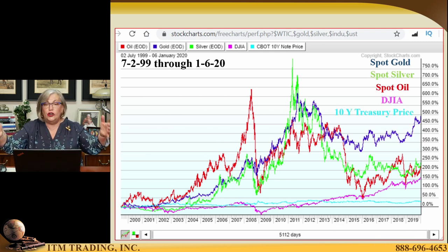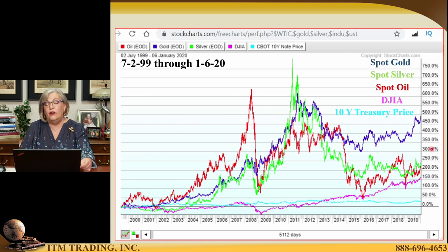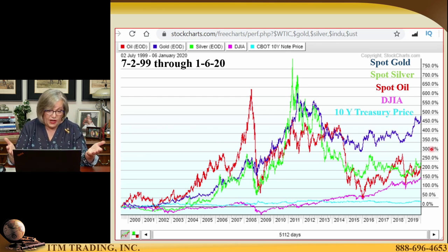I'm pulling up this long-term relative performance chart. This is how spot gold, spot silver, spot oil, the Dow, and the 10-year note price — not yield, but price — have performed since Y2K was coming up, back in July of 1999. I color-coded spot gold, silver, oil, the Dow, and treasury. And you can see that spot gold has outperformed by a very wide margin all of those other intangible assets.